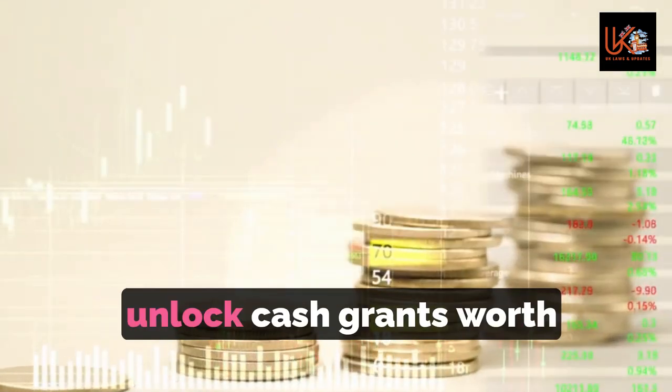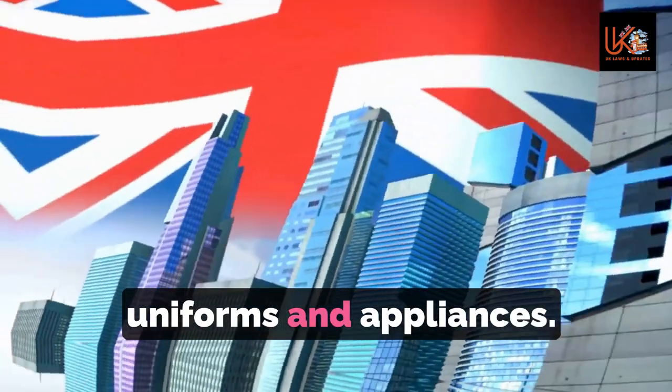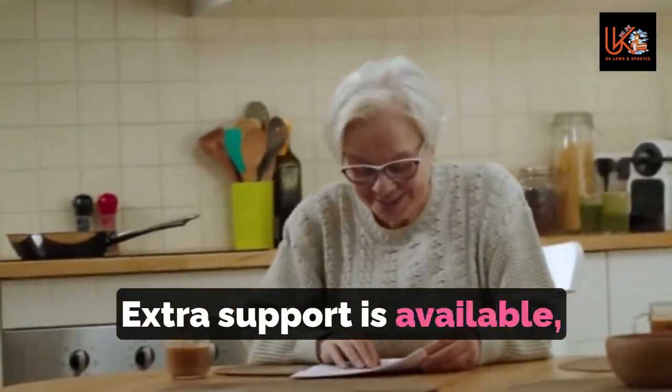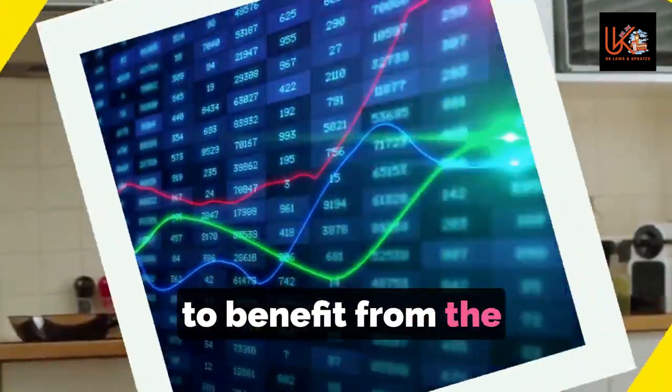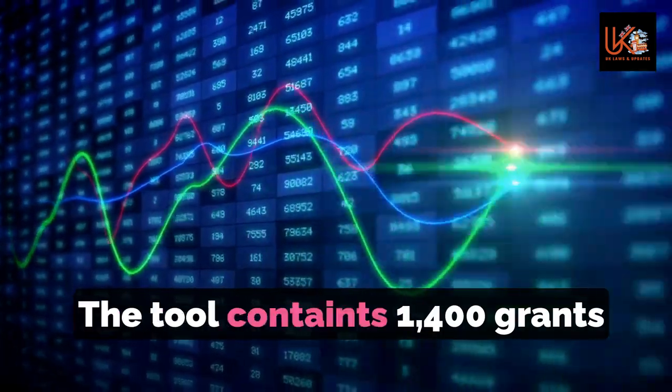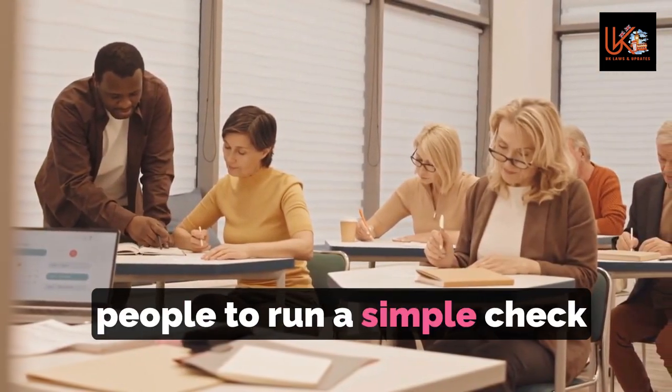A little-known tool can unlock cash grants worth up to £2,000, including money for school uniforms and appliances. Extra support is available even if you're currently claiming benefits, with struggling households set to benefit. The tool contains 1,400 grants and support schemes and allows people to run a simple check over whether they are due one.